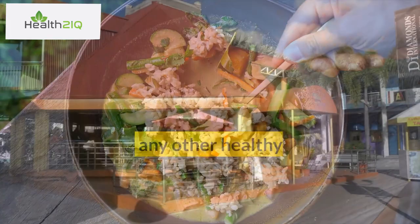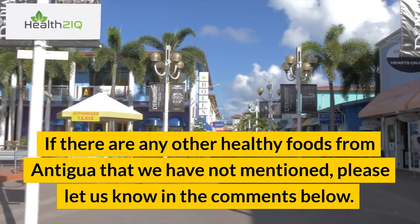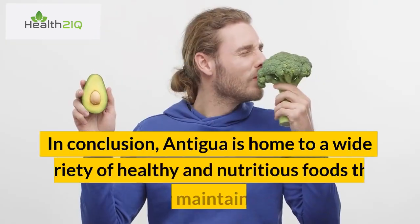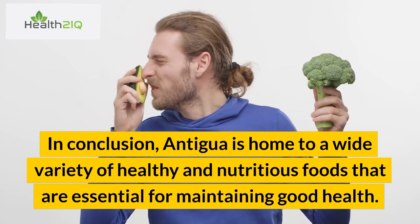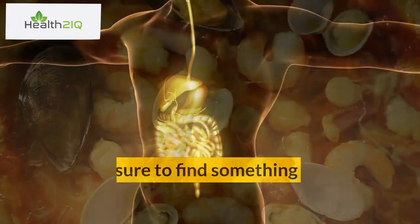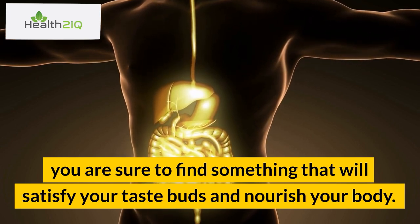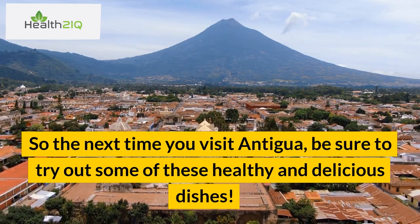If there are any other healthy foods from Antigua that we have not mentioned, please let us know in the comments below. In conclusion, Antigua is home to a wide variety of healthy and nutritious foods that are essential for maintaining good health. Whether you are looking for fresh seafood, tropical fruits, or hearty soups and stews, you are sure to find something that will satisfy your taste buds and nourish your body. So the next time you visit Antigua, be sure to try out some of these healthy and delicious dishes.